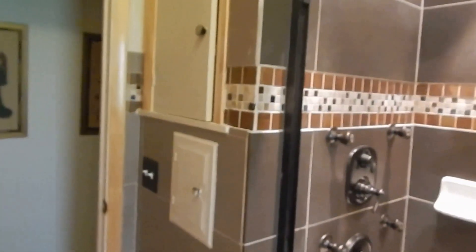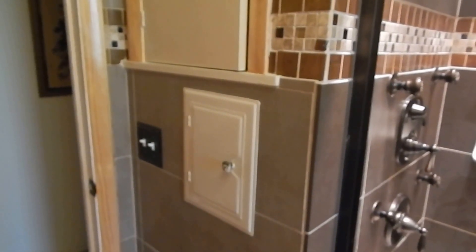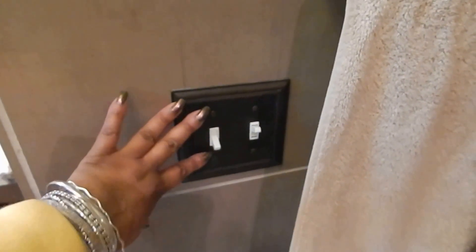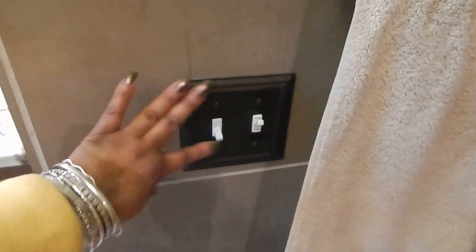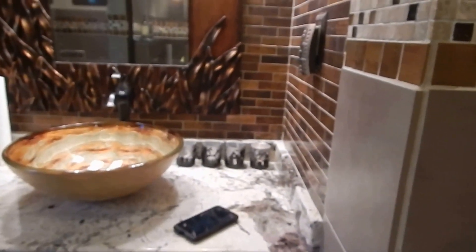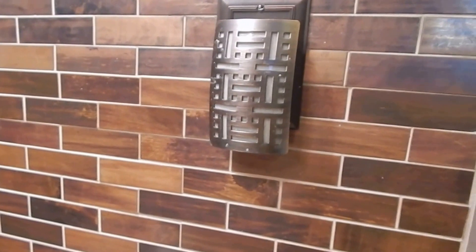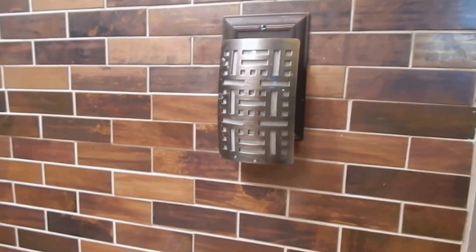I also ordered the same style knob for the linen closet and for the medicine cabinet. The medicine cabinet was just painted the same color as the wall. For all the light switches and accessories, we wanted everything — faucets included — to match in rubbed oil bronze. There's also a nightlight from Lowe's that looks a little art deco, and it's rubbed oil bronze as well, keeping in theme.